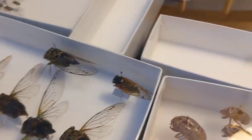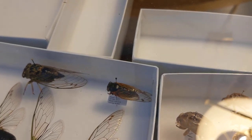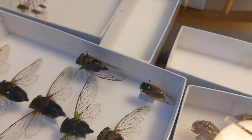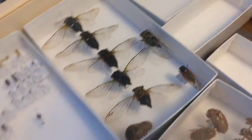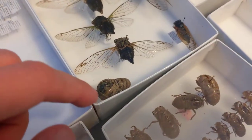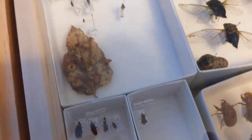The periodical cicadas do come out at really odd times — this year I think we had five different broods come out, including one that was four years late in its cycle, and there's a lot of work being done on that. Otherwise you just have your typical annuals. This guy failed to molt successfully, so he became a specimen.